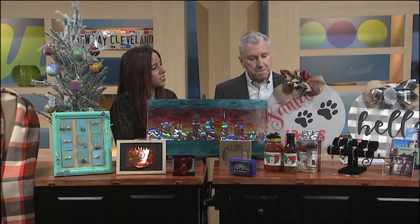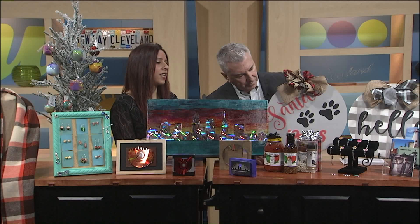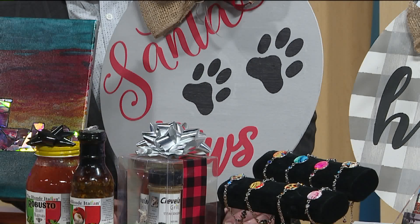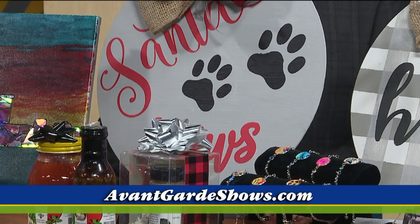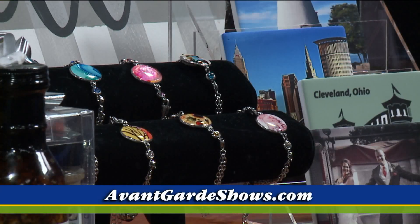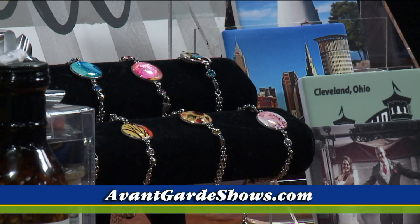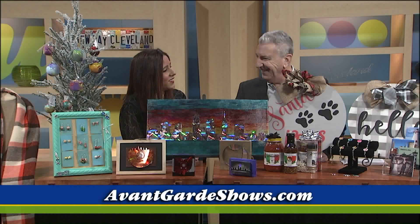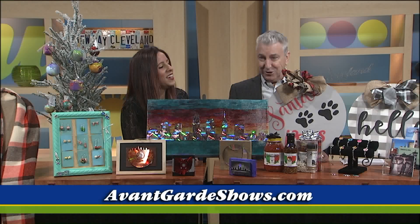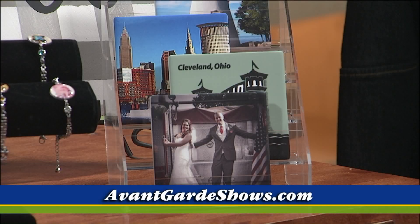Right in front of us we have Not Too Shabby — they make rustic home decor you can hang on your front door and around the house, from lake life to holiday-themed. These little bracelets are really nice. They're actually magnetic and the middles are interchangeable, so they snap in and out and you can put different pictures in to set your mood. That's Flip-Flop Fun Photography. She also makes coasters that are Cleveland-themed and can be made custom to family pictures too.